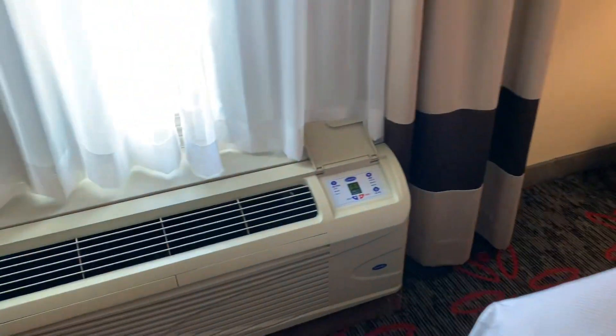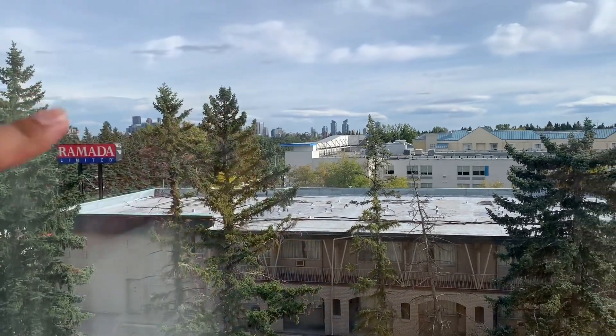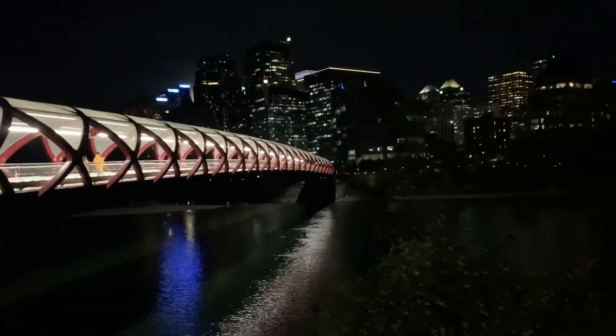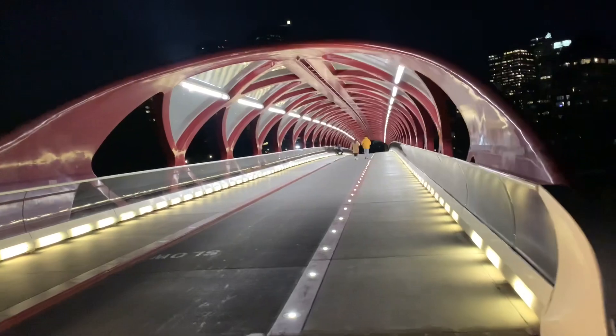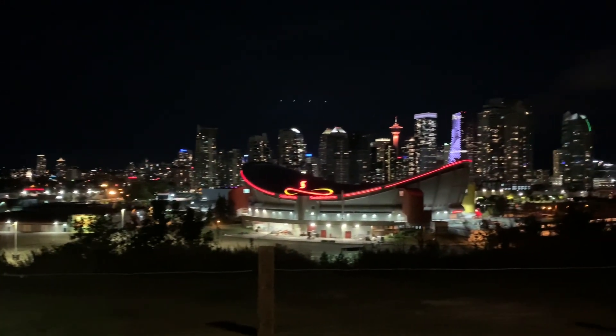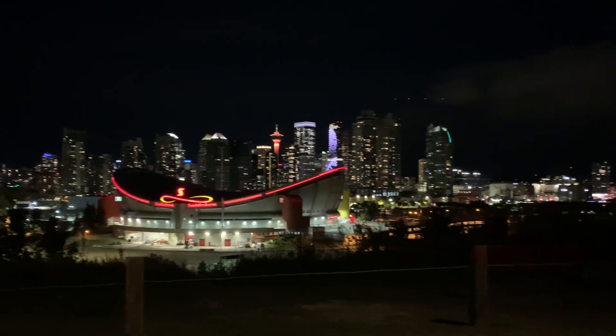This is my view of downtown from the room. This is going to be my room for the next three days here in Calgary. Here's the Peace Bridge at night — this is how it looks. Someone is playing an instrument over there. Let me take a photo of myself — downtown Calgary at night. Let's go!